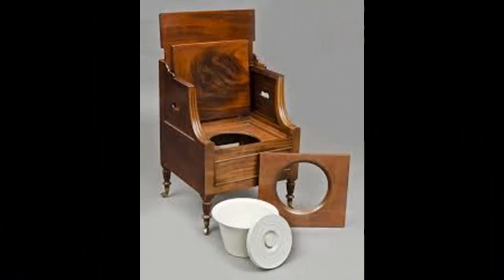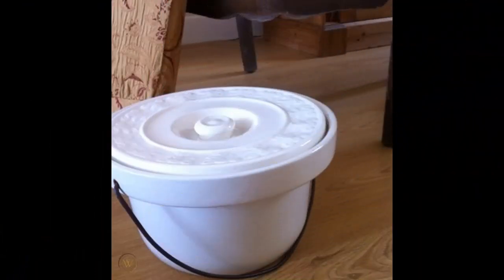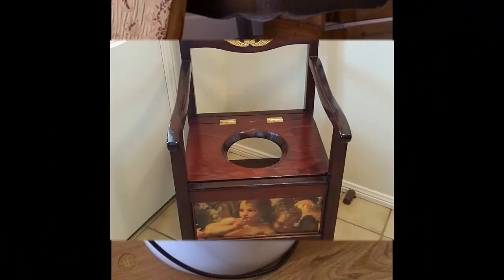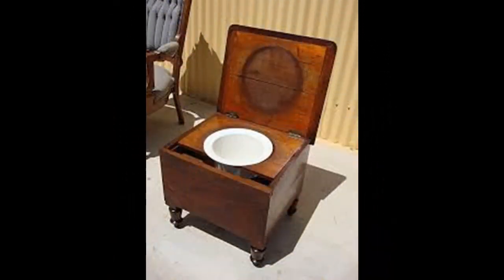Before the days of sewerage and the flushing toilet, most better homes would have had the commode chair. The commode chair had a pottery or porcelain pot with a lid, such as this one. And of course, they had to be emptied and cleaned by the maid or manservant, if you had one, or the contents thrown out the window, as happened in Georgian times.